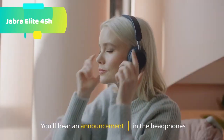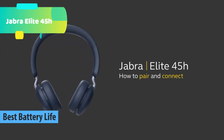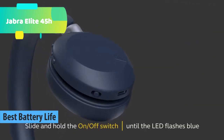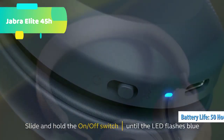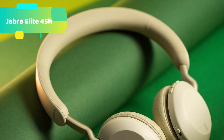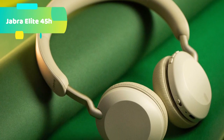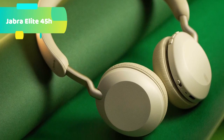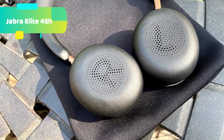At number 2 we have the Jabra Elite 45H, featuring the biggest speakers. Experience exceptional sound quality and music clarity with the freedom of going wireless. Jabra headphones are known for their superior audio quality, with advanced 40mm speakers — the biggest in this headphone category — for great music wherever you listen. Get up to 50 hours of battery life from a single charge, giving you the longest battery life in this price range.